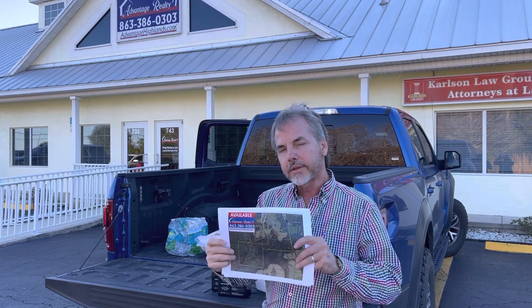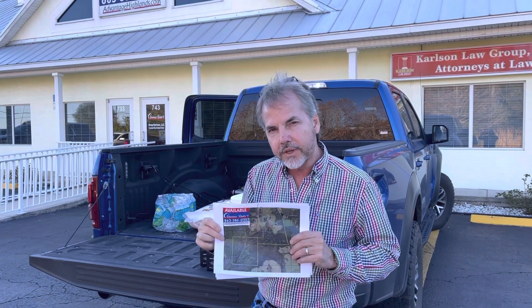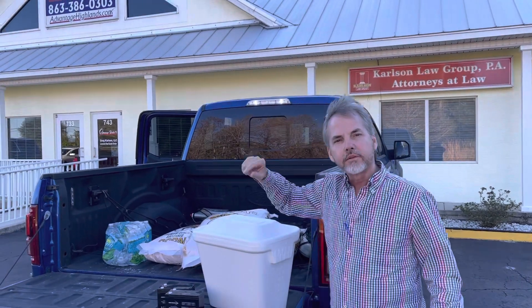Good morning. Greg Carlson, Vantage Realty. We're getting ready to close on 717 acres today. One of the most essential things when you're getting ready to close on a big ranch, especially a hunting ranch, is having lots of corn to help show these people how to feed the animals.